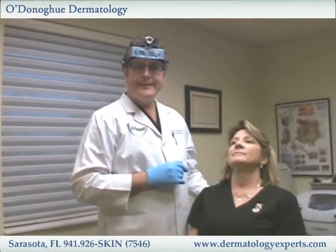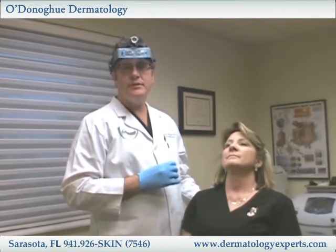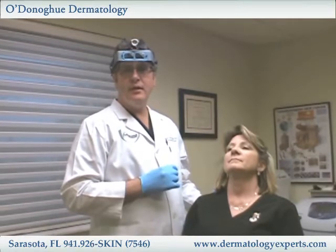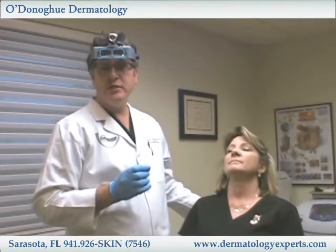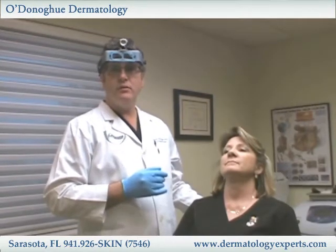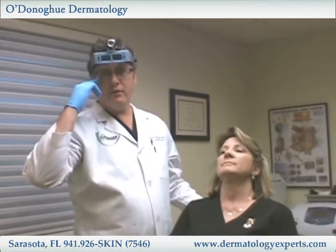Today I'm demonstrating Botox. We perform a lot of Botox in our practice and the beauty of it is that it's a procedure that can be done very efficiently with no downtime and give us excellent results for treating wrinkles of the upper forehead, mid forehead, and the crow's feet.